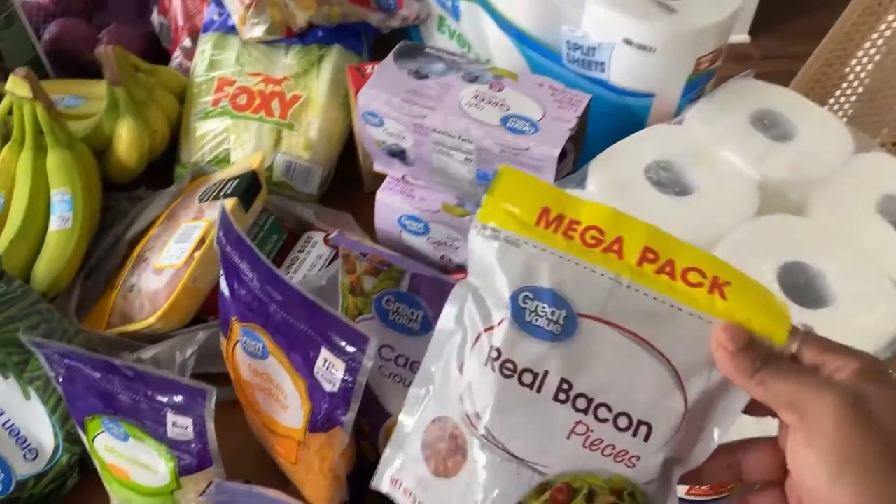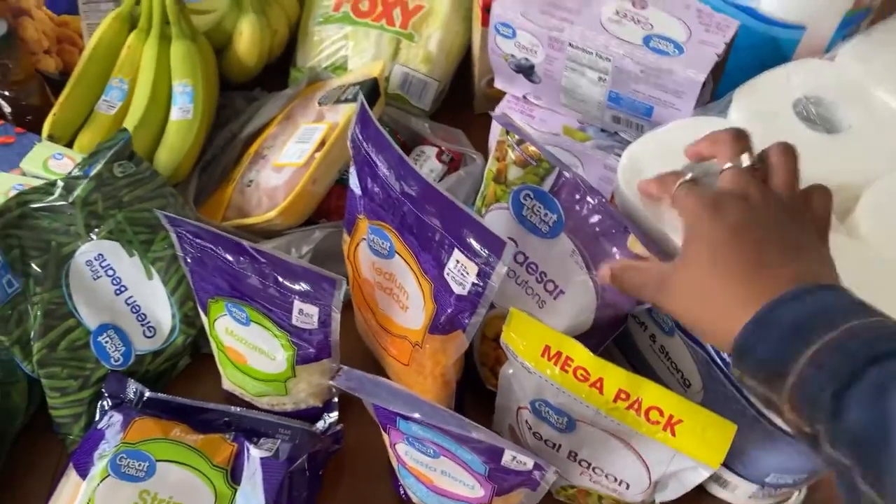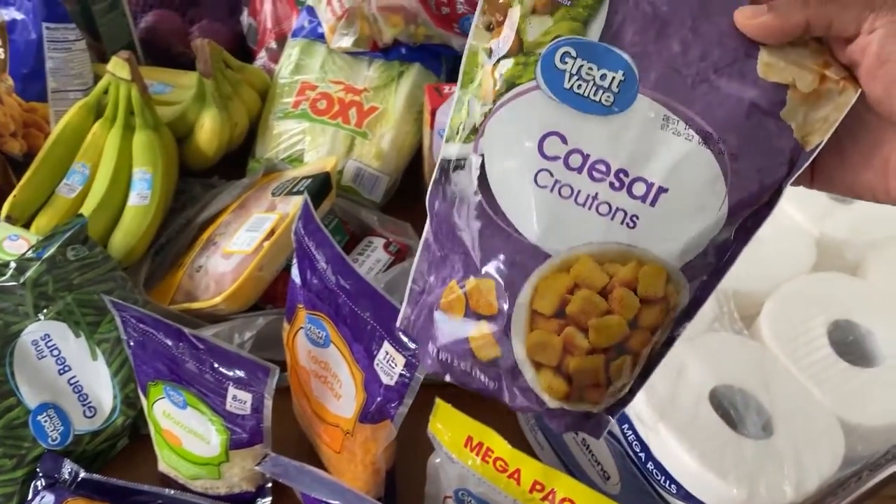We got bacon pieces — I always get the real bacon pieces, which are good for salads. And then to also go with the salads, we got Caesar croutons.